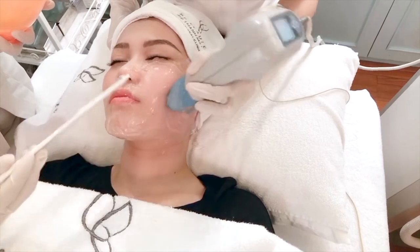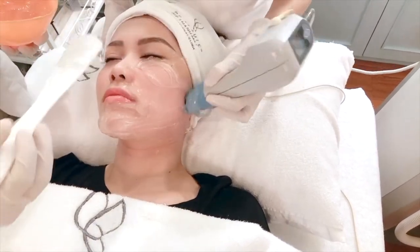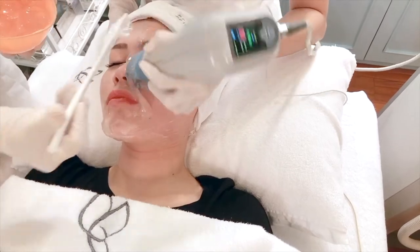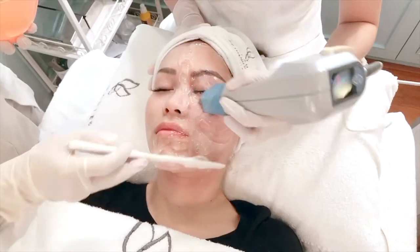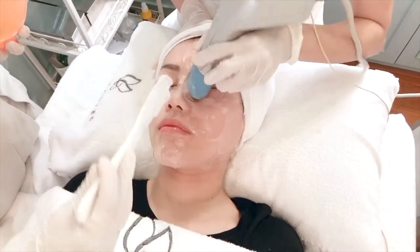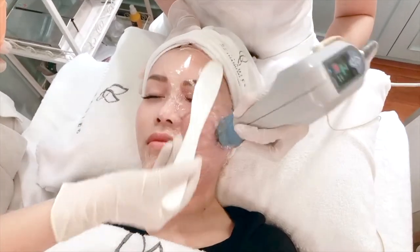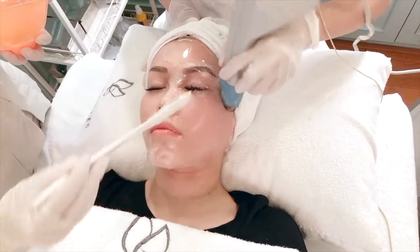Đây là công nghệ được FDA công nhận. Tại sao phải phối hợp giữa Ultherapy và sóng cao tần? Đây là phát kiến của hội đồng tiến sĩ bác sĩ tại BBVT, kết hợp hai công nghệ đẳng cấp hàng đầu thế giới. Bởi vì Ultherapy chống chỉ định ở một số vùng như rãnh mũi, nên sóng cao tần với đầu thon gọn nhỏ có thể len lỏi vào những ngóc ngách đó, giúp tăng collagen đều trên toàn khuôn mặt.